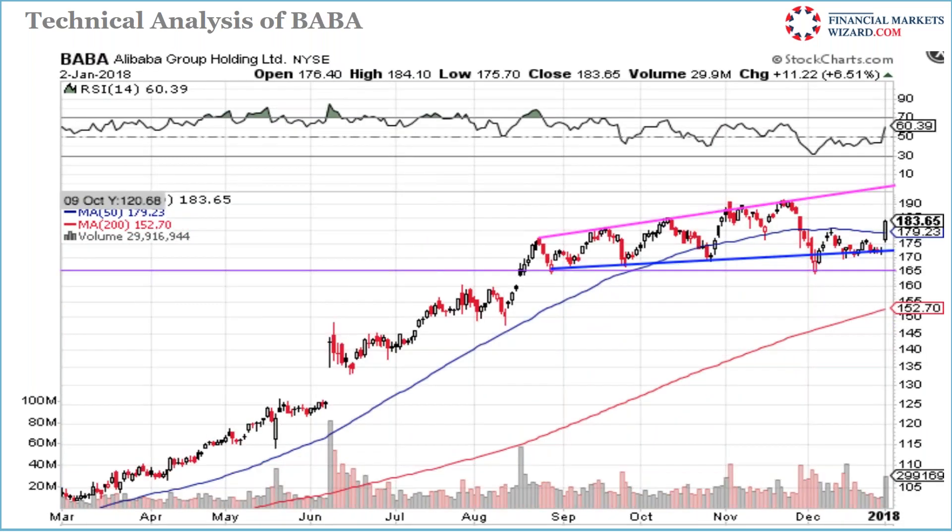Same with Baba — it was just resting with tiny candles and then jumped up. When you see a stock doing that — tiny candles resting — and it gaps up and crosses the 50-day moving average, get in immediately. Don't wait, take action right away.